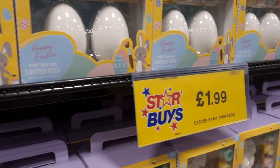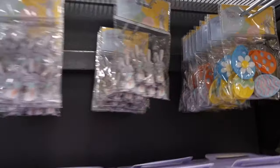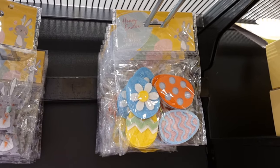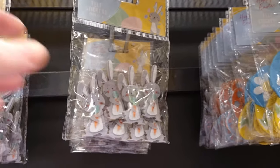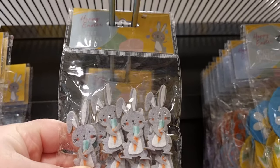Then they have the paint-your-own Easter eggs for £1.99 — you get the paint, the paintbrush, and two eggs, which I thought was a really nice little idea for crafting. They also had some felt stickers, little packs for 79p.